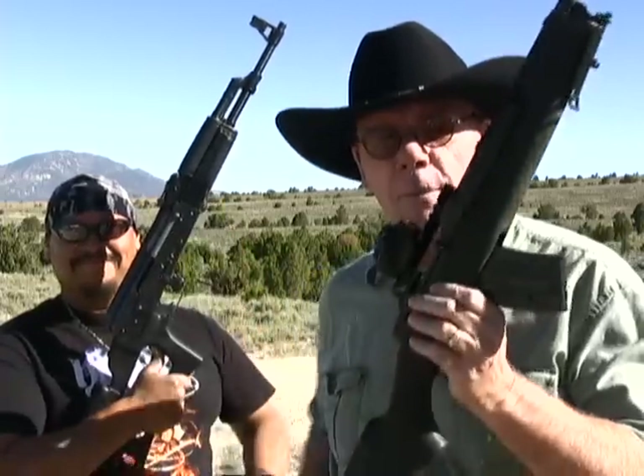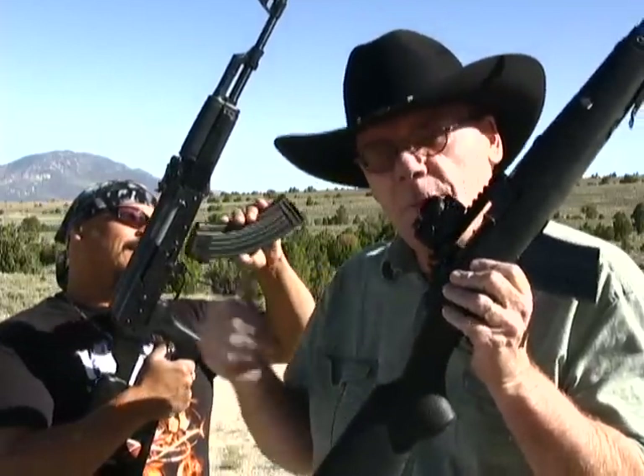Hey guys, Benjamin and I are out at the range and I've got my Mini 30. Benjamin has his AK-47. They both shoot the 7.62x39 and you know what? We're just going to have some fun today. Let's go do it.